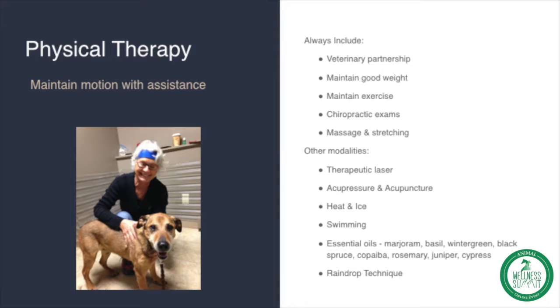We also work very hard to maintain good weight so that it does not put any extra strain and stress on their frames, which provides great motion and flexibility. We maintain that good weight by maintaining exercise, which helps ensure they keep their healthy muscle mass to support their frame. It also gives them a lot of extra spunk in their life. Chiropractic exams are great as well.